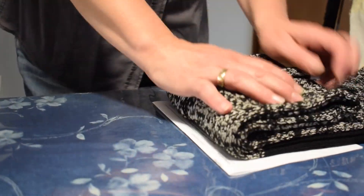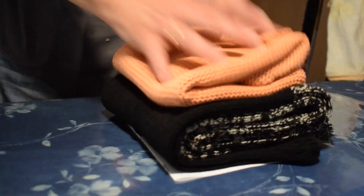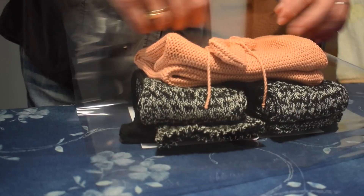Even wrapping our orders echoes the idea of sustainability. We use eco-friendly wrapping paper and all other eco-friendly packaging.